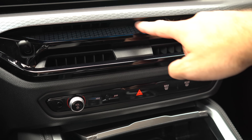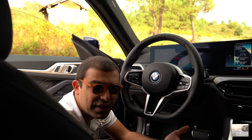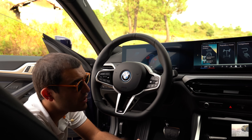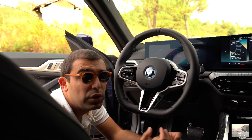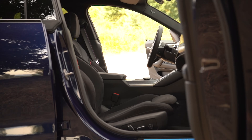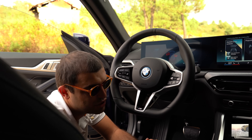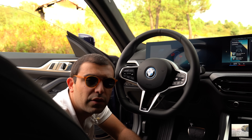Acho que os pré-facelift tinham algo muito mais prático. O nosso display curvo tem um quadrante de 12.3 polegadas e um sistema de infoentretenimento de 14.9 polegadas, já com o OS 8.5 da BMW. Poderá ter alguns atalhos mais rápidos, mas é mais digitalização e mais ecrãs — e o anterior era tão prático com mais botões. Na consola também mudou a patilha, mas o essencial do que está diferente foi o que indiquei.